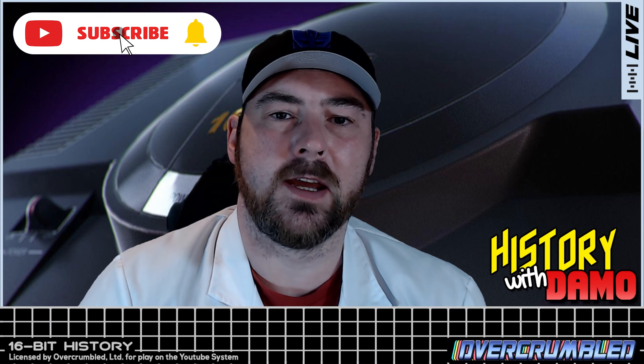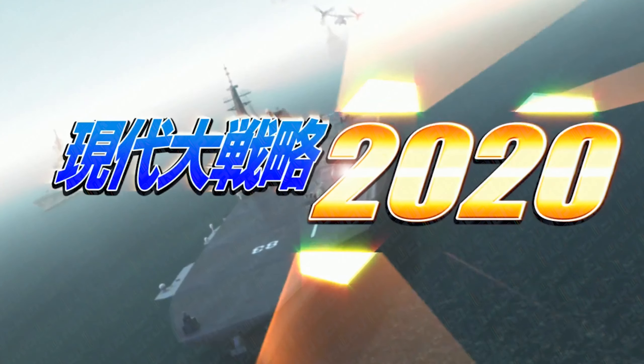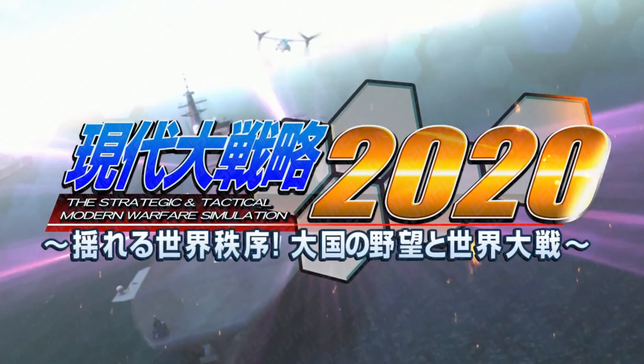Super Tizen Raku is a long-running Japanese strategy title made by a company called Systemsoft, starting way back in 1985 and going all the way up to the last release of this series on the Nintendo Switch in 2021. These normally just come out in Japan, they don't come out anywhere else.